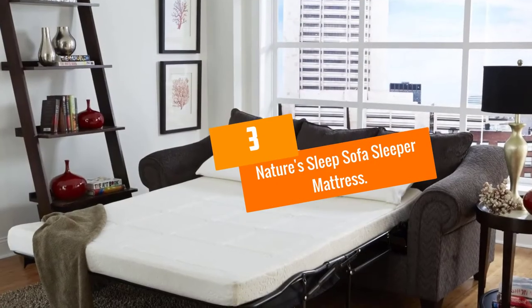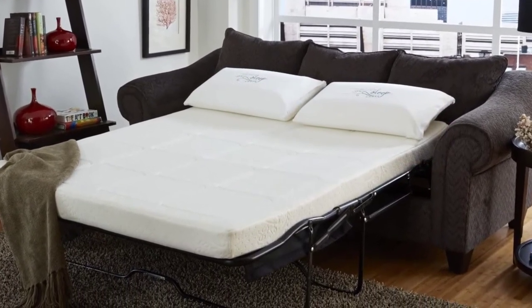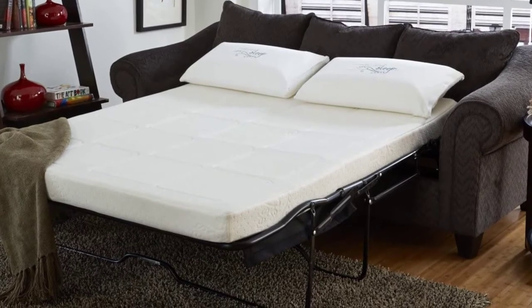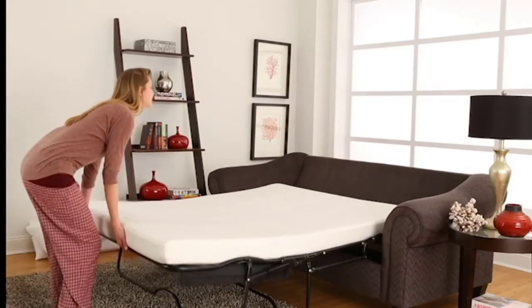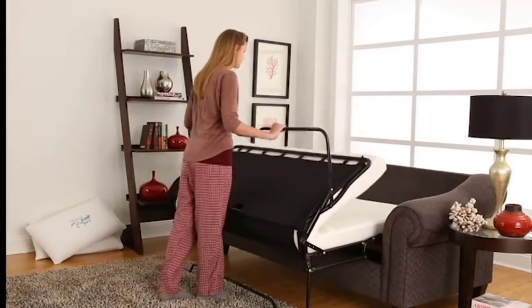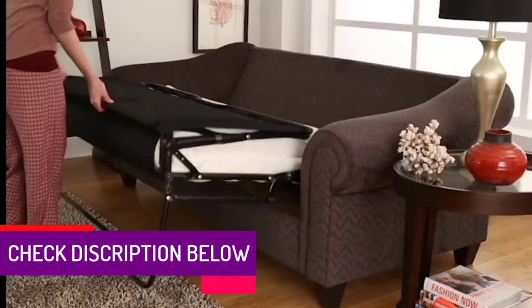At number 3, we have the Nature's Sleep Sofa Sleeper Mattress. While memory foam sofa bed replacement mattresses are usually one or two layers of foam, this one is totally different. Nature's Sleep 4.5 Sofa Bed Mattress mixes three different layers to produce an extremely breathable sleeping surface with medium firmness.